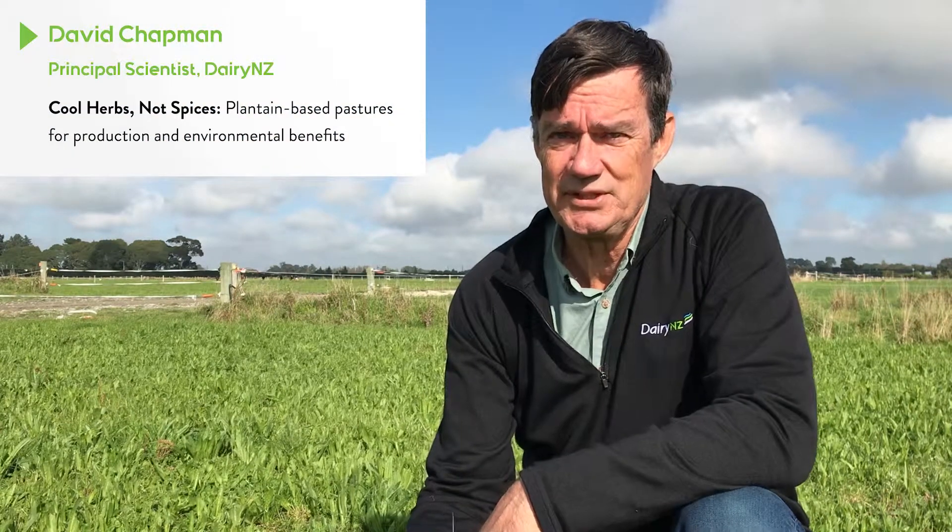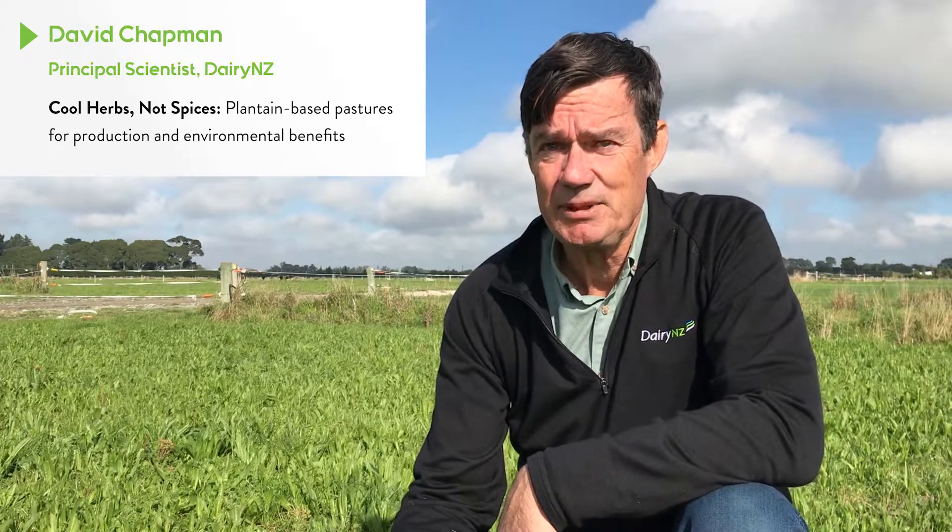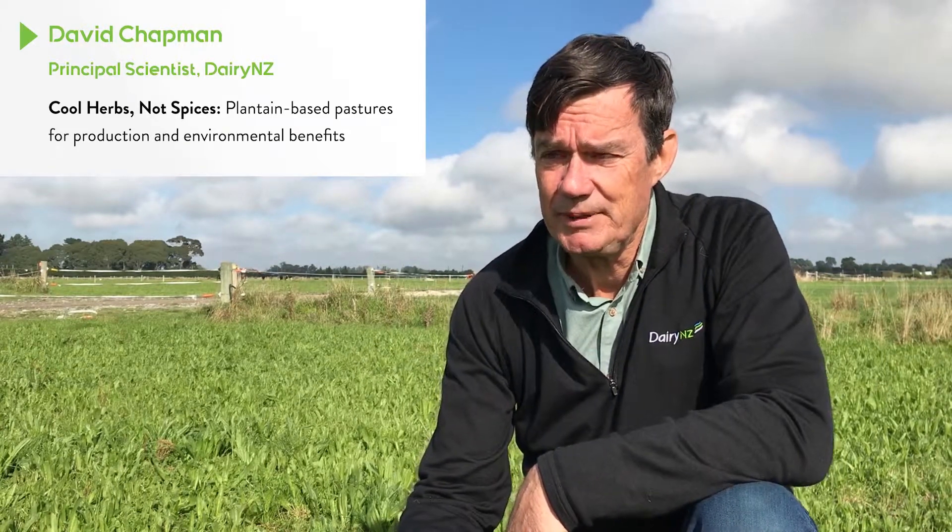My name is David Chapman and I'm Principal Scientist in the Feed and Farm Systems Research Group at Lincoln. This project is about really the science and practice of using plantain in our pastures.